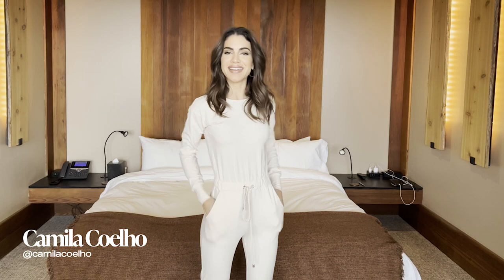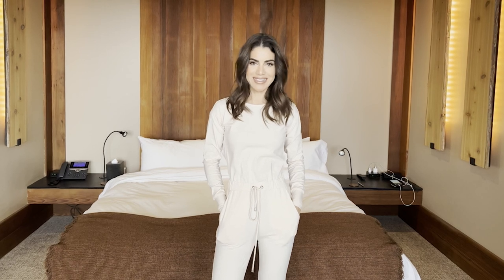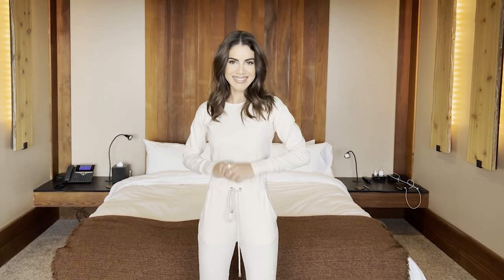Hi everyone, Camilla Coelho here. I'm on a Revolve ski trip in Jackson Hole, Wyoming — my first time here. Today I'm going to show you three to four different looks to wear on a ski trip or winter trip in general. Are you ready? Let's get started.